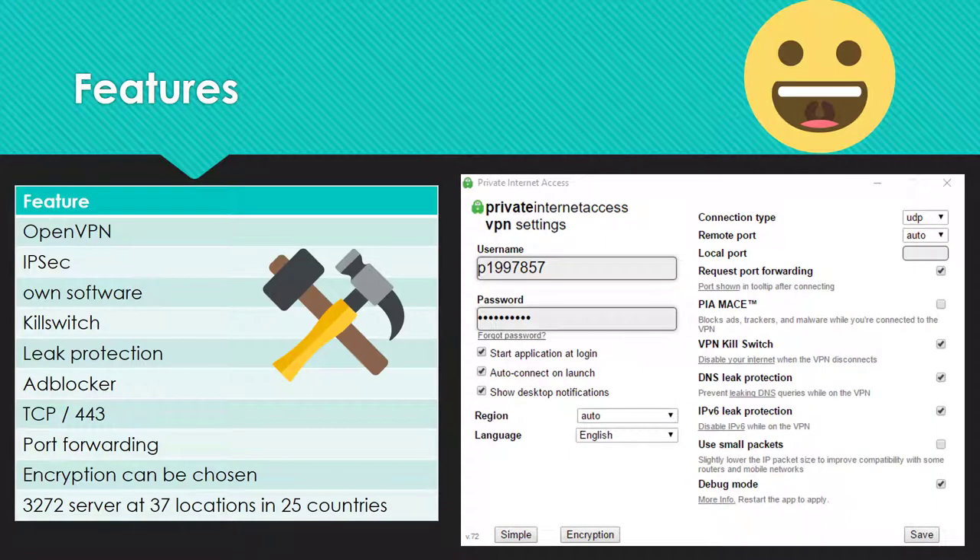Private Internet Access can also score with its features. They offer their own software which is based on OpenVPN. It includes a kill switch, an ad blocker, an IP leak protection, and the possibility to choose the level of encryption. Port forwarding is also possible and you can connect on port 443 with TCP to circumvent some restrictive firewalls.